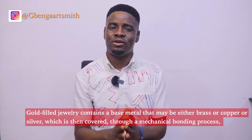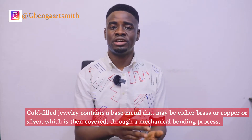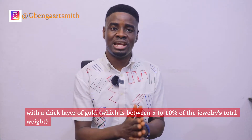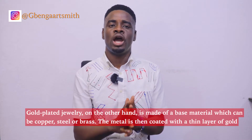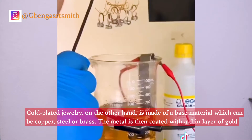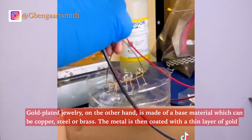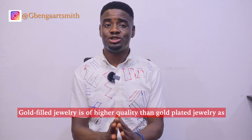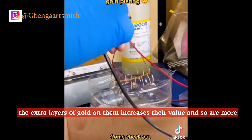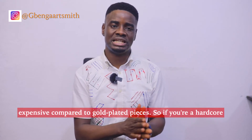The third difference is the manufacturing process. Gold-filled jewellery contains a base metal — either brass, copper, or silver — which is then covered through a mechanical bonding process with a thick layer of gold, between 5 to 10 percent of the jewellery's total weight. Gold-plated jewellery, on the other hand, is made of a base material such as copper, steel, or brass, which is then coated with a thin layer of gold through a process called electroplating. Gold-filled jewellery is of higher quality than gold-plated jewellery, as the extra layers of gold increase their value, making them more expensive.